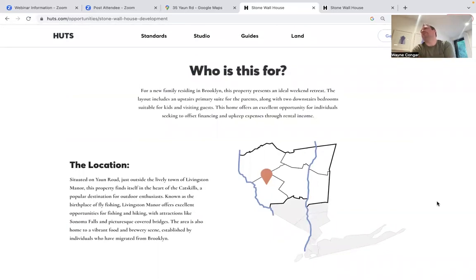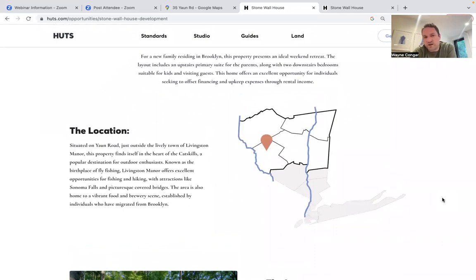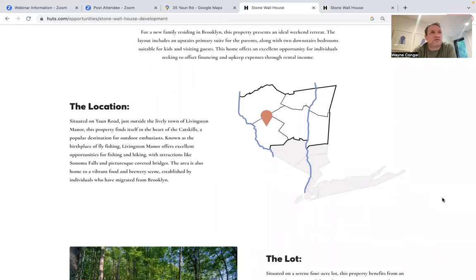Like all our development opportunities, we imagine a buyer for it — though it doesn't have to be exactly this person. We think it's a great fit for a young family looking for a weekend retreat within two hours of the city, with great outdoor opportunities, great towns nearby, that rents well and is accessible. It has two kids' rooms or guest rooms and a principal suite — it feels like a small family house.